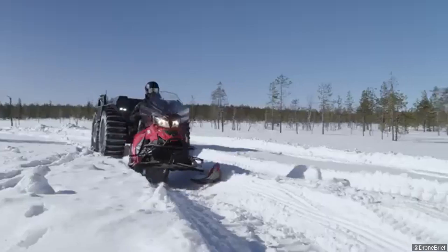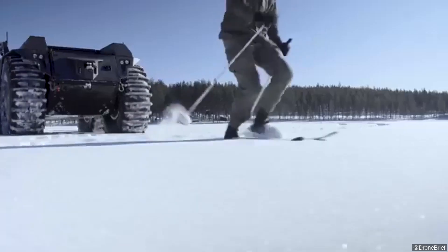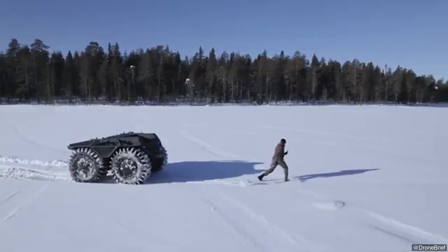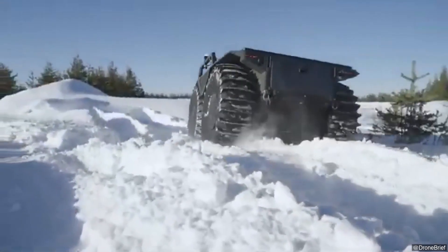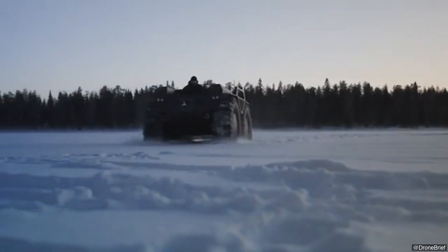The vehicle's amphibious capabilities allow it to ford water bodies, and its all-terrain tires handle mud, snow, and rocky surfaces effectively. Featuring a compact footprint suitable for air transport in aircraft like the C-130, it measures approximately 3 meters long and 2 meters wide, allowing high maneuverability in confined spaces.